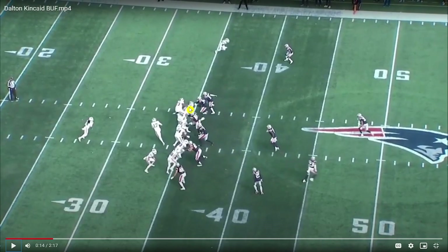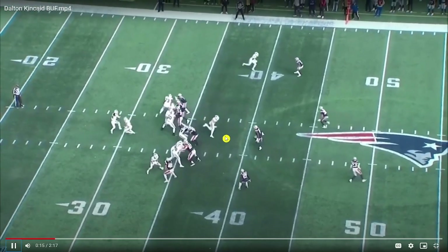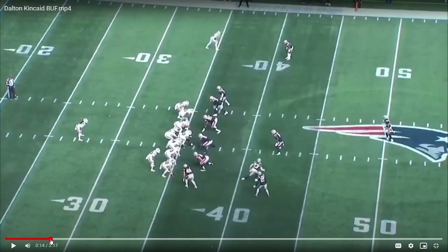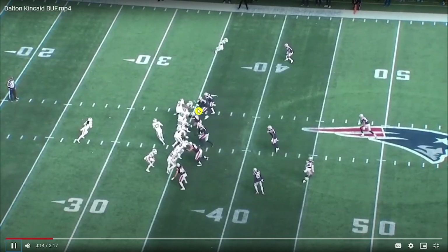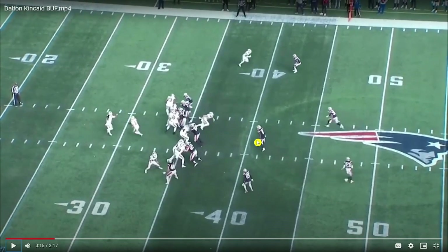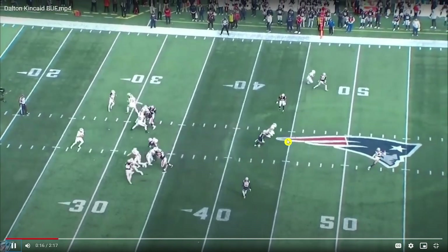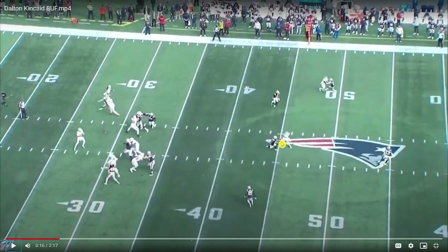He's going to stem inside of the linebacker and then work to stack. When you have rare quicks and rare movement skills, this is what you get — look at how easy it is for him. He finds that easy space in zone. Stem at the linebacker, easy change of direction. Look at how easy it was for him to stem back to the outside — no wasted movement. With that burst it's easy to work on top of the linebacker.